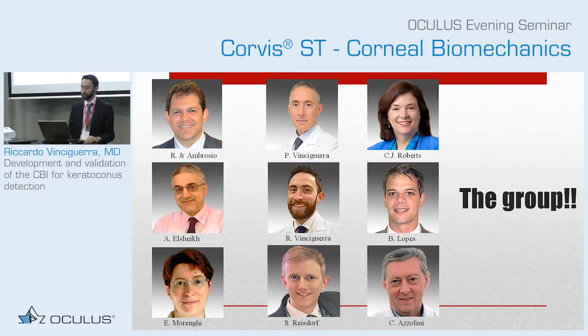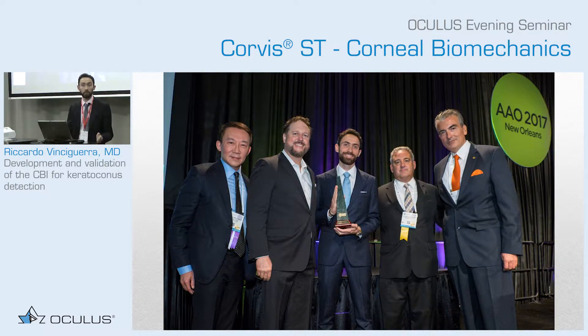It started some years ago. A very nice group, and we all met together at the American Academy, and we decided that we were going to be not only friends, but also a research group. And this led to many papers, and one of them is the one that I'm going to present to you, that awarded the group — not only me, but the group — with the Troutman Prize from the American Academy last year. So we're very proud of that.